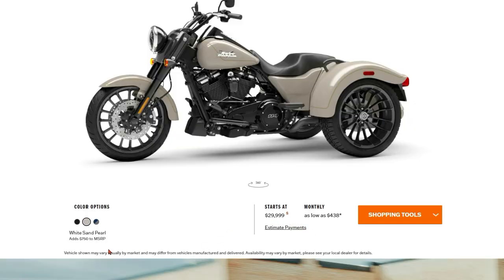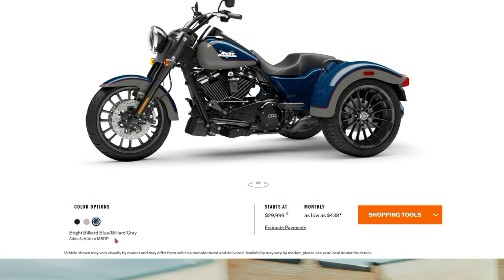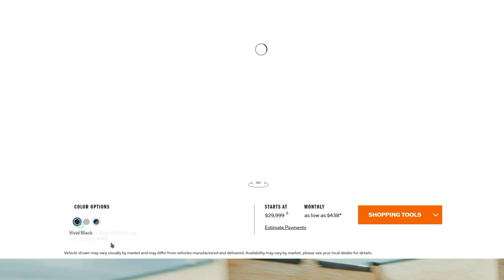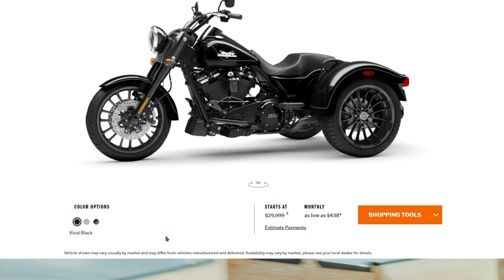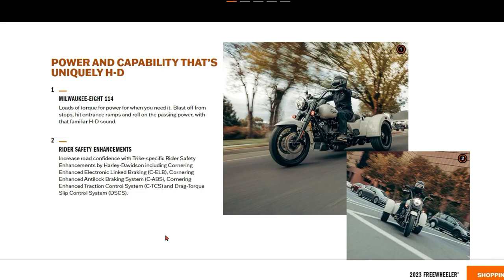You wouldn't want anything smaller on these — they are heavy bikes. They start out at $30,000. The Sand Pearl color adds another $750. The two-tone blue with gray adds $1,500. And of course there's always the Vivid Black, which gives you the starting price — that's the color Harley traditionally puts on their entry-level price point. The black is usually always going to be your minimum price.